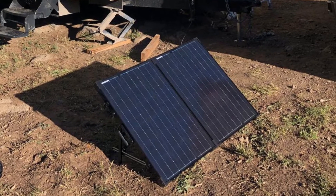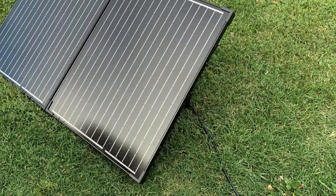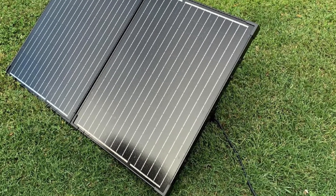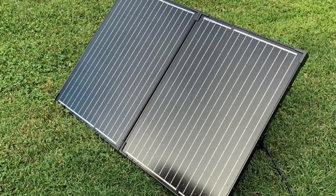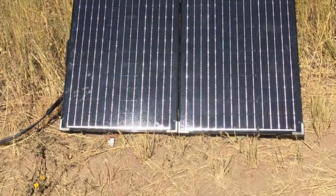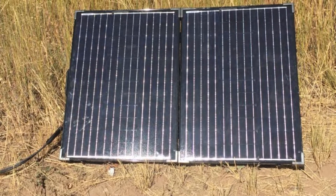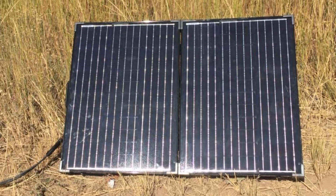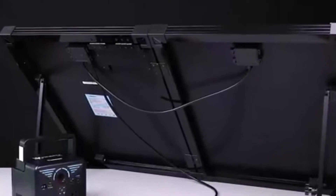When you're done using the panels, you can simply fold them up. This saves on storage space in your RV, off-grid cabin, or trailer when they are not in use. This off-grid solar kit comes with a 20A charge controller with an LCD screen to show you all the relevant info on your battery charging. The charge controller also protects against overcharging, minimizing fire risks. Since the entire system is low voltage, it also prevents electric hazards.